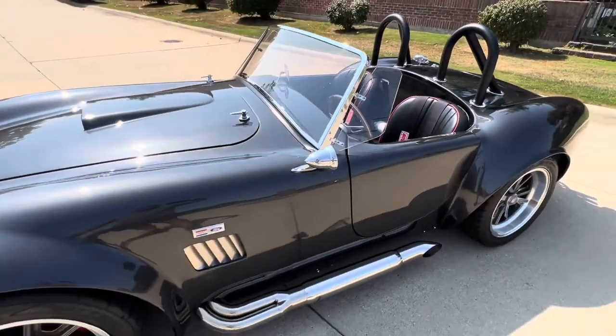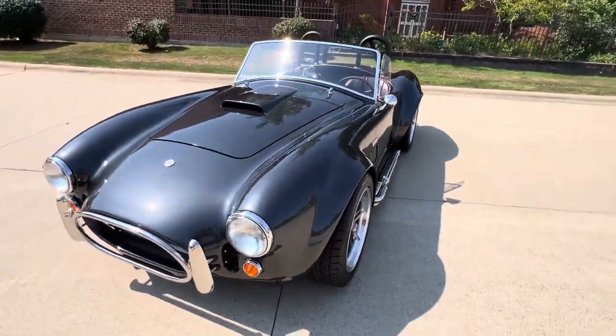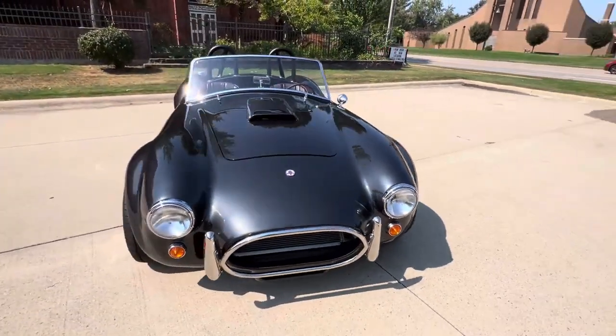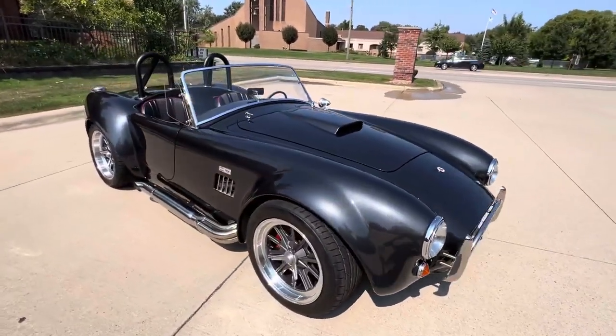These cars are a lot of fun. This car's not going to last. We're going to price it to sell like they never do. So if you find nice ones like this, you better get on the phone and give us a call.